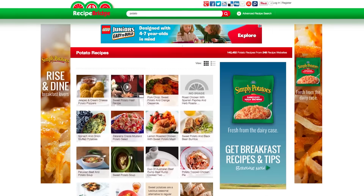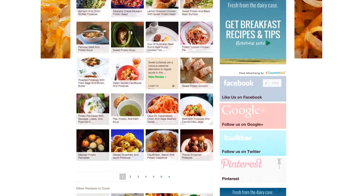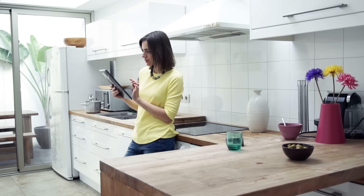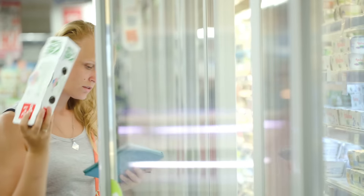Gourmet Ads is a programmatic media company which dominates the food vertical. We do this by running ads next to recipes online, and as such we reach the grocery buyer at scale online. The grocery buyer is researching recipes and making their shopping lists before they go to the grocery store.